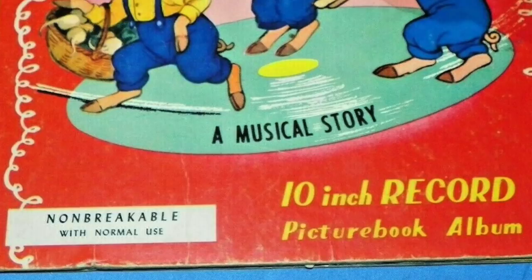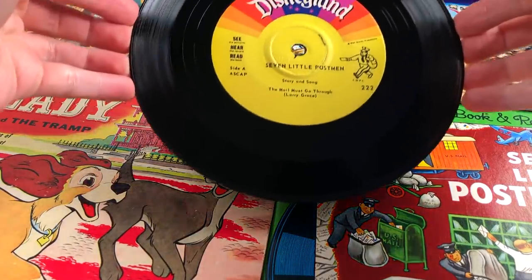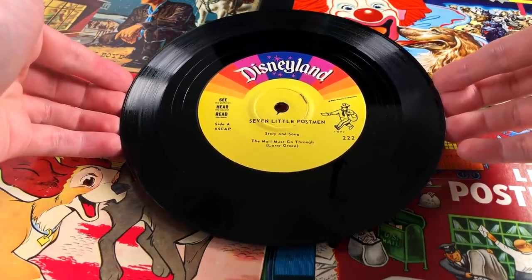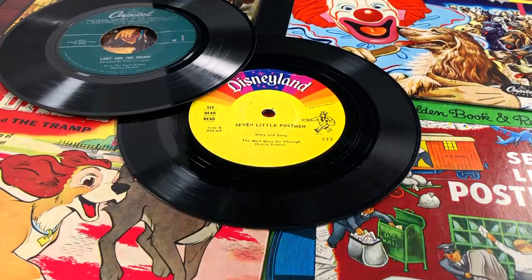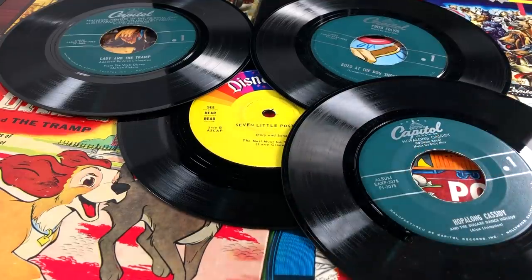I think it's kind of funny how at the time they advertised these newer records as non-breakable under normal conditions. Because as we all know, even though vinyl is more durable, if you bend it in half, it's still gonna break. Now after these storybooks made the transition to vinyl, they pretty much got rid of the 10-inch records altogether and basically just started pressing 7-inch records. These smaller records would spin at either the standard 45 RPM or 33 and 1/3 RPM, so they could squeeze more audio onto a single disc and therefore increase the overall runtime.